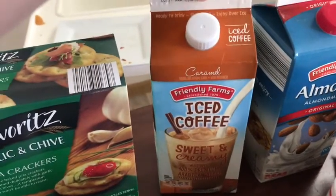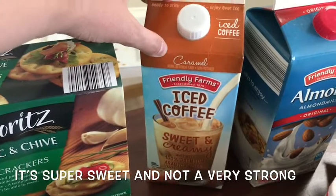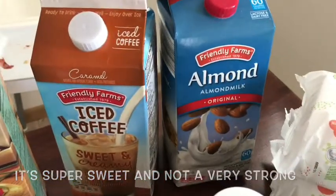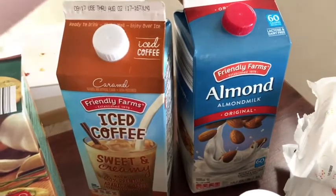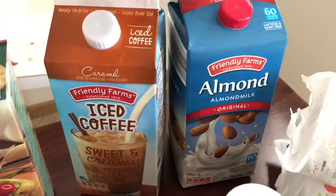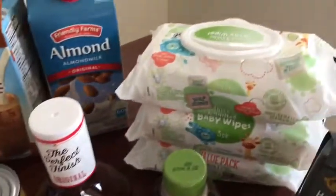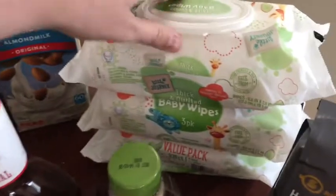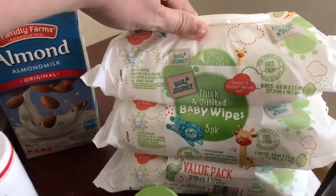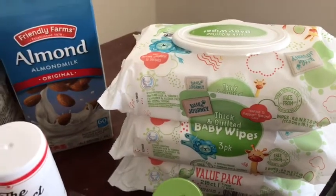Almond milk for my Shakeology, which I've actually been really enjoying — an update from last video, I've been loving Shakeology. Baby wipes, three packs. I actually like the Walmart Parent's Choice wipes better, but I just got these here because I didn't want to go to Walmart. Original barbecue sauce — Sweet Baby Ray's is better, but this is less than half the price. Refried beans for the tostadas.